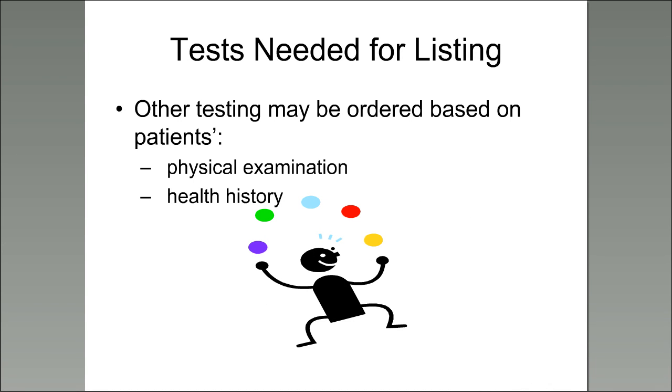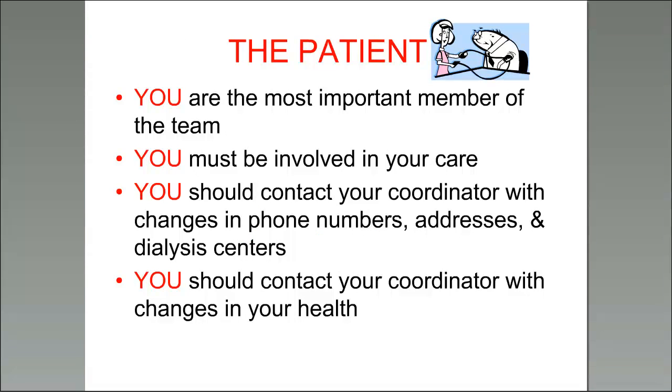Other testing may be ordered based on your personal health history; doctors will review your medical records and the dialysis center's records before you come in, and during the physical examination they may see something of concern. The most important member of our team is you, the patient — you need to be involved in your care to get to a place where you've been evaluated and tested and discussed for listing. It's important that you keep in contact with the transplant center to let them know your current state of health and any changes in phone numbers, contact information, or insurance.